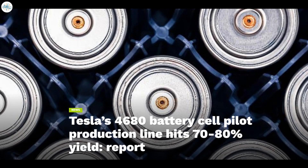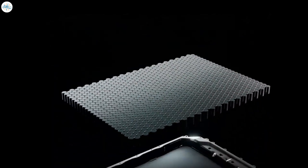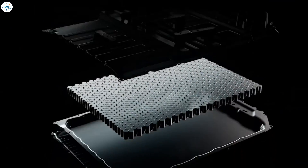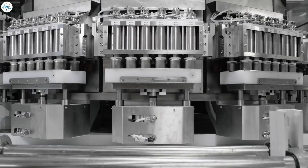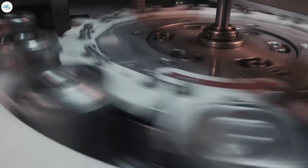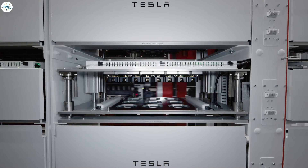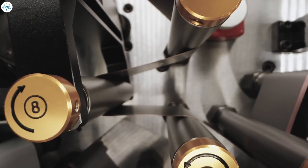Moving to the next update: Tesla's 4680 battery cell pilot production line has hit 70 to 80 percent yield. Tesla has a number of programs that have the potential to change markets, and one of the most significant is the 4680 cell. Created using a dry electrode process and optimized for price and efficiency, the 4680 batteries could be the key to Tesla's possible expansion into the mainstream auto and energy markets.